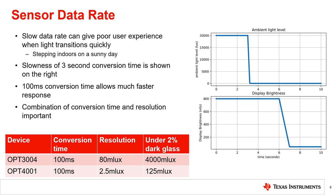Taking TI's OPT-3004 as an example, which supports both 800 and 100 millisecond conversion times, this response can be reduced to the display starting to change as quickly as 100 milliseconds after the transition. An additional consideration is the relationship of data rate and conversion time, as well as noise, which are all mentioned in the Figures of Merit video in the next chapter. At faster data rates, the resolution of the sensor may be impacted. For example, for TI's OPT-3004, the resolution changes from 10 millilux to 80 millilux at 100 millisecond conversion time.